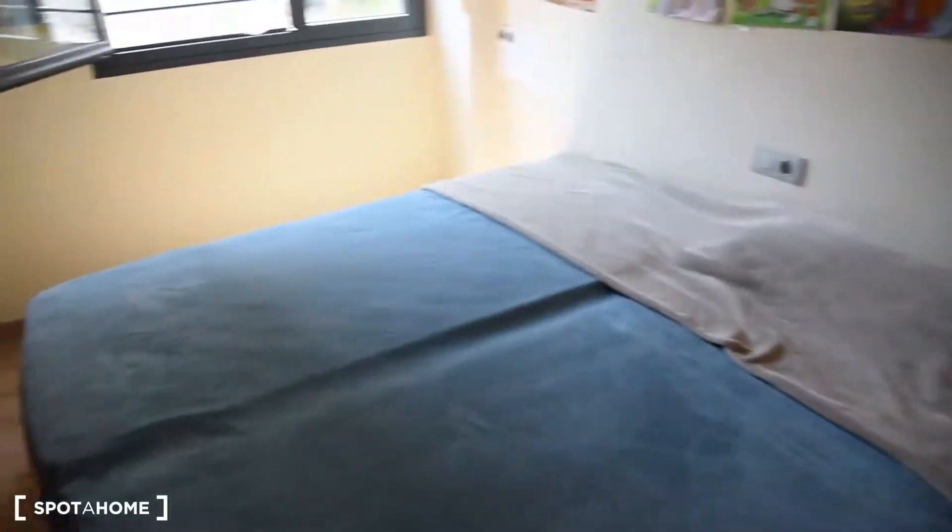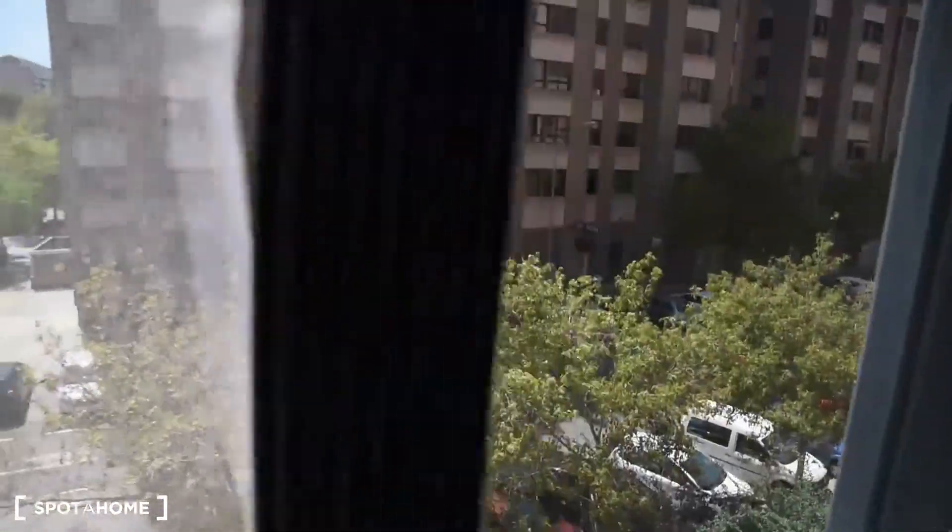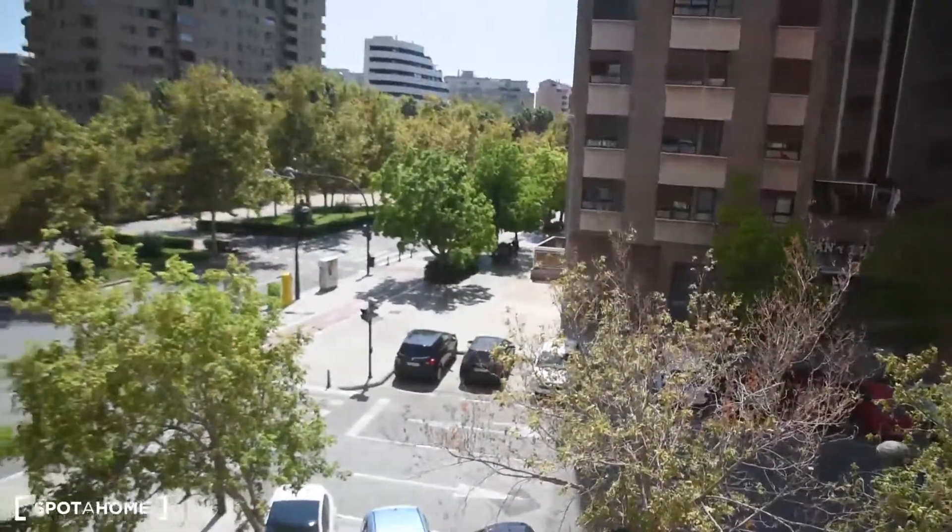Here we've got one of the bedrooms — this is bedroom number 2. As you can see, we've got two single beds connected into one double bed. Here is the view from the window. Built-in wardrobe and shelving here.